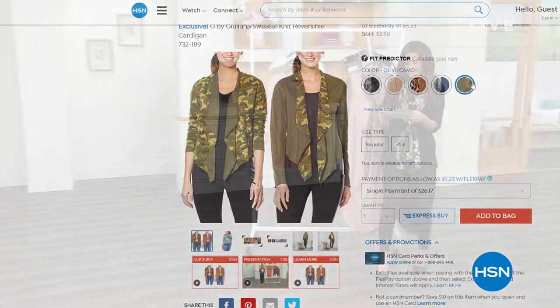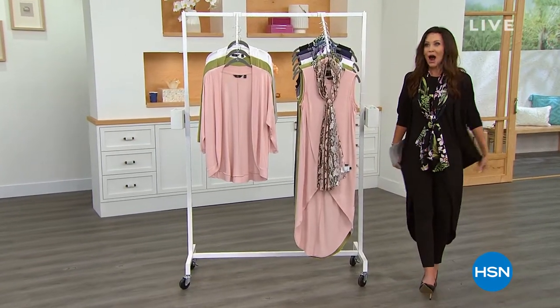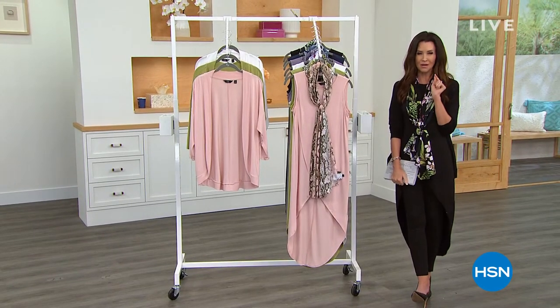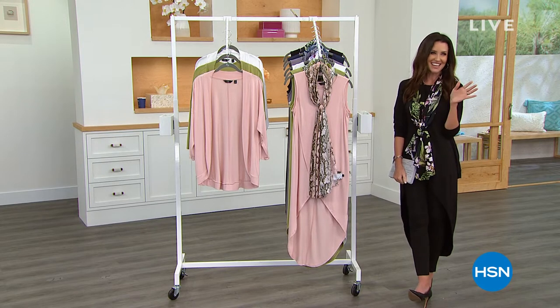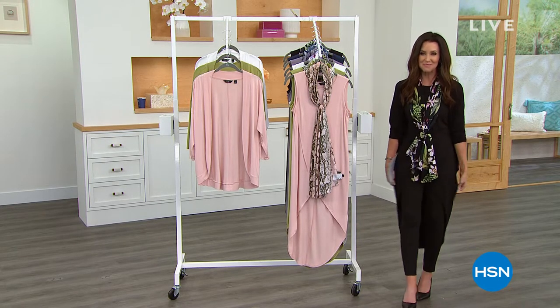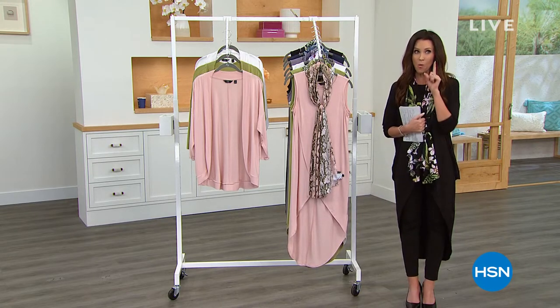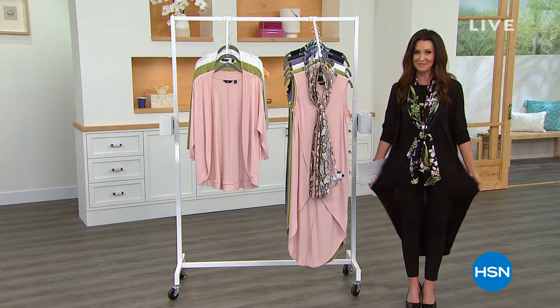I've never seen it at that price — this is the time to get an extra one. It is your last chance for our amazing drama tank. It is our best value of the day — less than one hour to take advantage of this incredible price. It's our today's special.